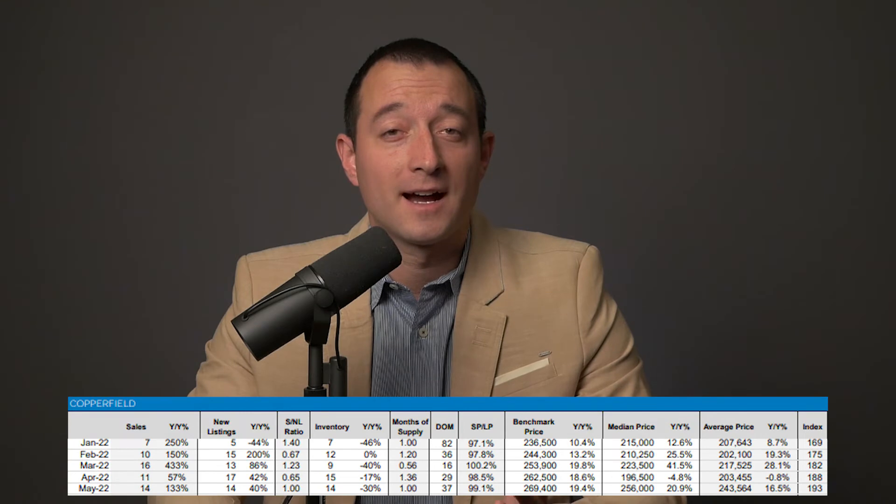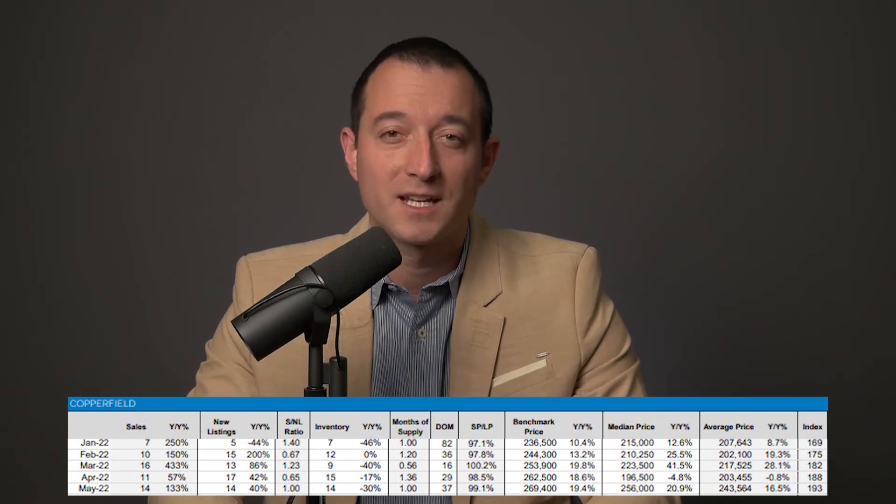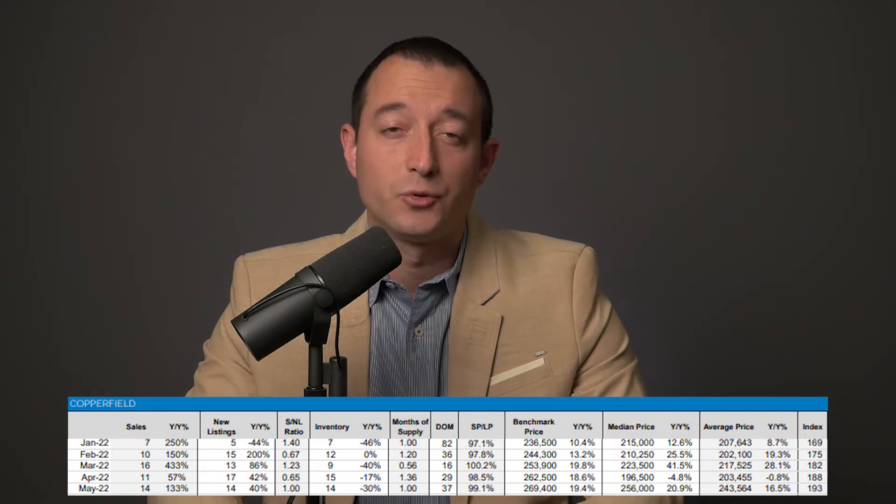Apartments were the highlight of May — sales skyrocketed. A hundred new listings came to market and these strong sales numbers pushed total inventory 30% lower than 2021. The benchmark price climbed to $269,400, which is very close to 2014 records.